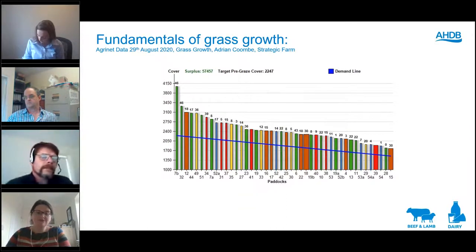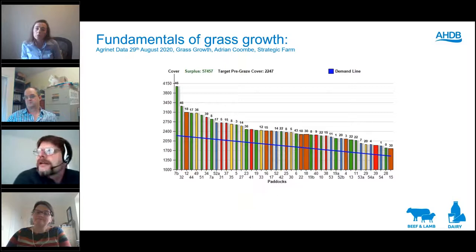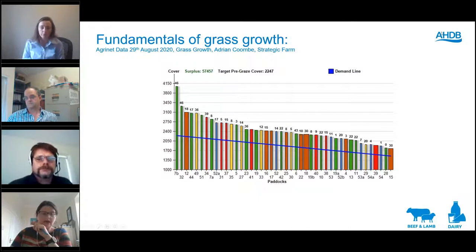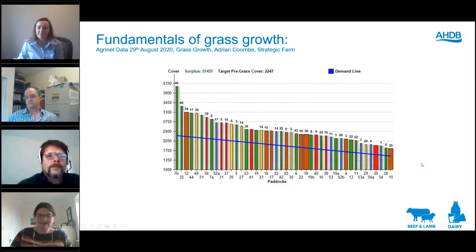Are chicory and plantain considered productive grasses? Chicory and plantain work well as herbs or forbs — they can form part of a herbal ley and within that they are very productive, but they're not in the same category as grasses. They perform well in a ley, but leys are short-lived. Is it too late to overseed now? Simple answer — yes.